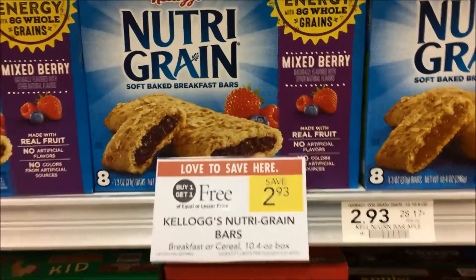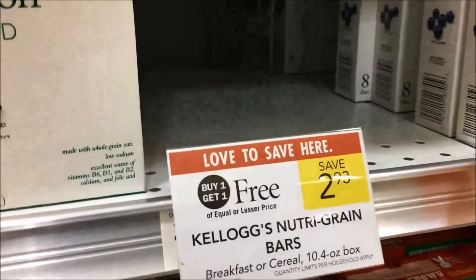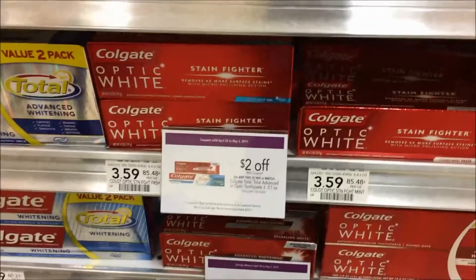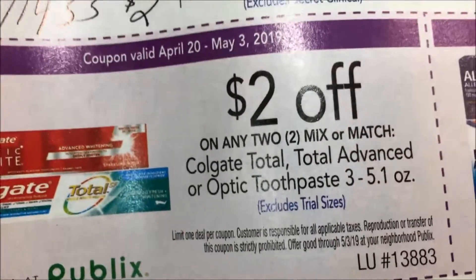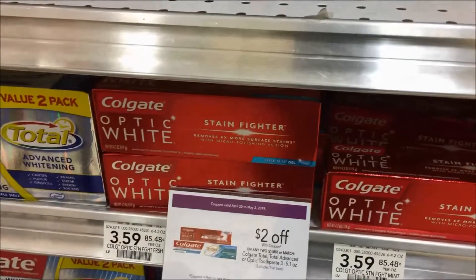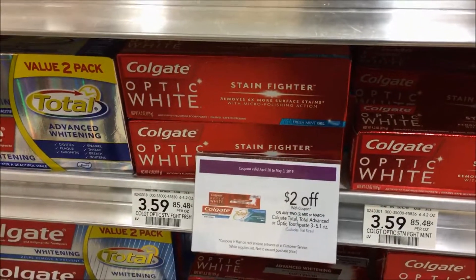Select Nutri-Grain bars are on sale this week, buy one get one free, making them just $1.47. Colgate toothpaste is $3.59 this week. If you look in your purple flyer, there is a $2.00 off when you buy two.